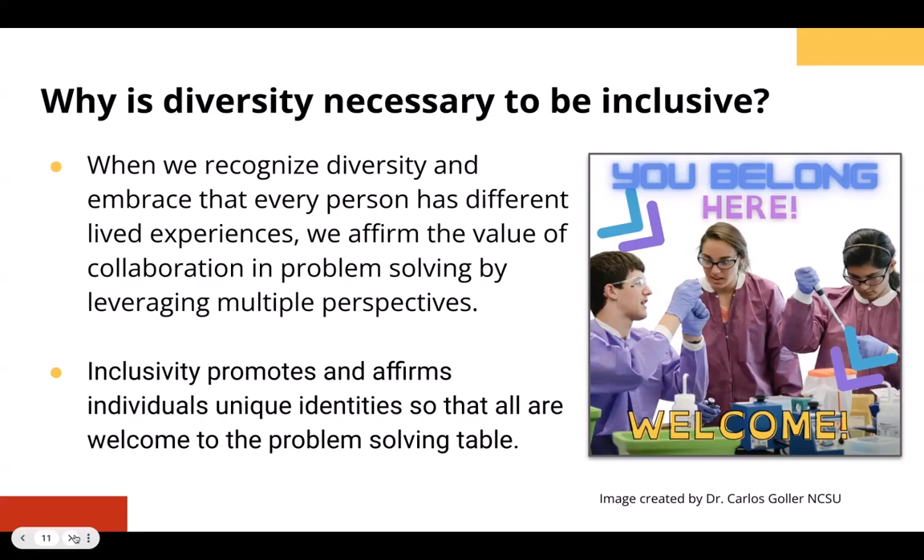It's important to frame this as a problem with current practices — at large, a lot of academic fields historically have not been composed of heterogeneous groups; they've been composed of homogeneous groups. Something I share with my students as a science educator is that without diversity, we do inferior science. Stating that in that form really gets students to hear that we need to be better and embrace diversity to do our work more effectively.